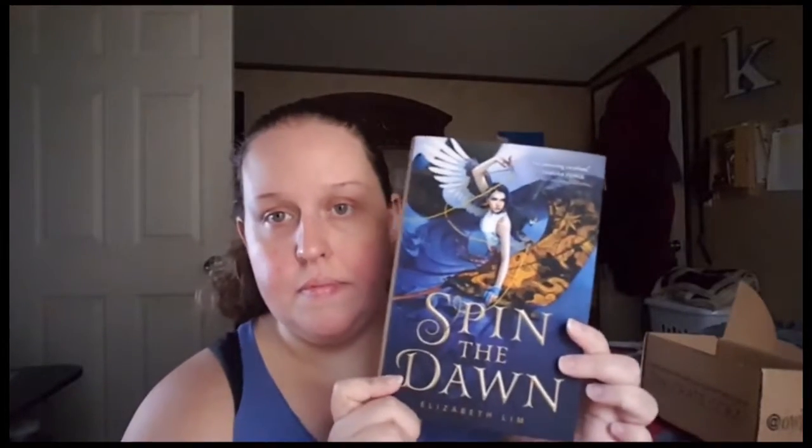On the fringes of the Great Spice Road, Maya Tamarin works as a seamstress in the shop of her father, once a tailor of renown. She dreams of becoming the greatest tailor in the land, but as a girl the best she can hope for is to marry well. Sounds interesting — I haven't seen much of this book.